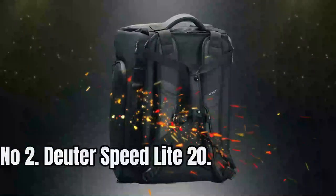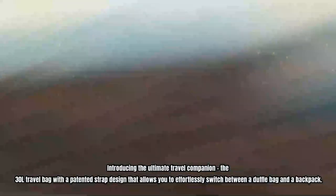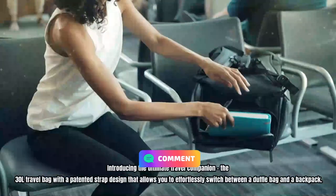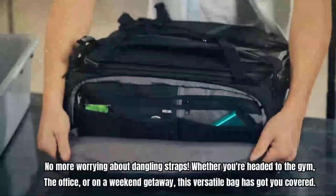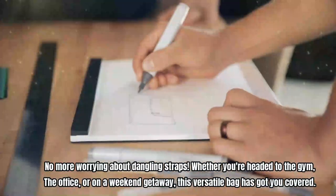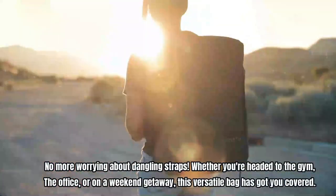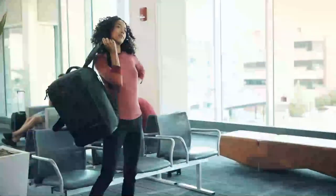Number 2: Deuter Speedlite 20. Introducing the ultimate travel companion — a 30L travel bag with a patented strap design that allows you to effortlessly switch between a duffel bag and a backpack. No more worrying about dangling straps. Whether you're headed to the gym, the office, or on a weekend getaway, this versatile bag has got you covered. Stay organized on-the-go with pockets designed specifically for shoes, liquids, tech, and everything in between.